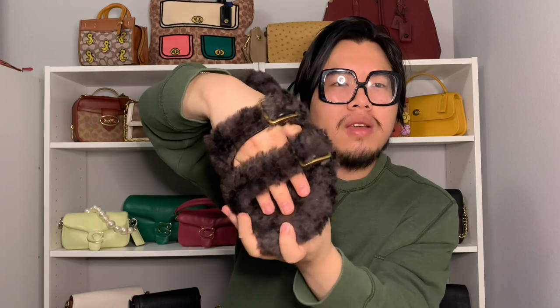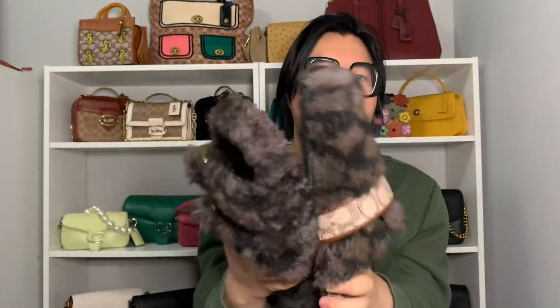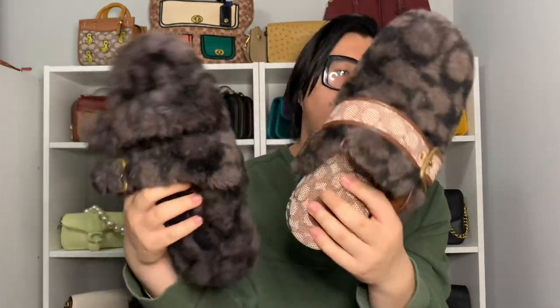I also got the sandals in a size 10, just like the clogs, and they fit fine without needing to adjust the buckles. The shearling material is really soft and comfortable to walk in — I've never had shearling shoes before. I think these will be really cute for fall and winter styled with socks. Here's a quick side-by-side: both are made of shearling, and the soles look exactly the same. I'd say the sandals are more casual and the clogs are more fancy shearling shoes.